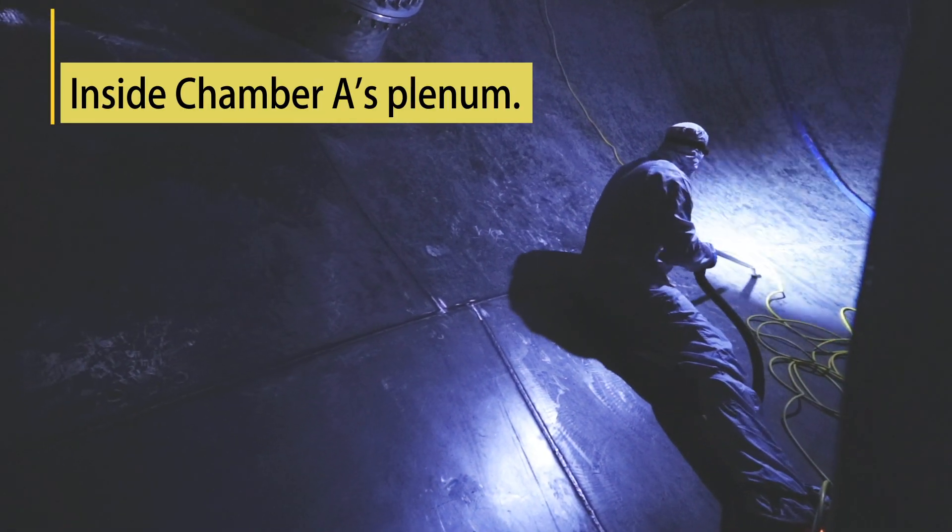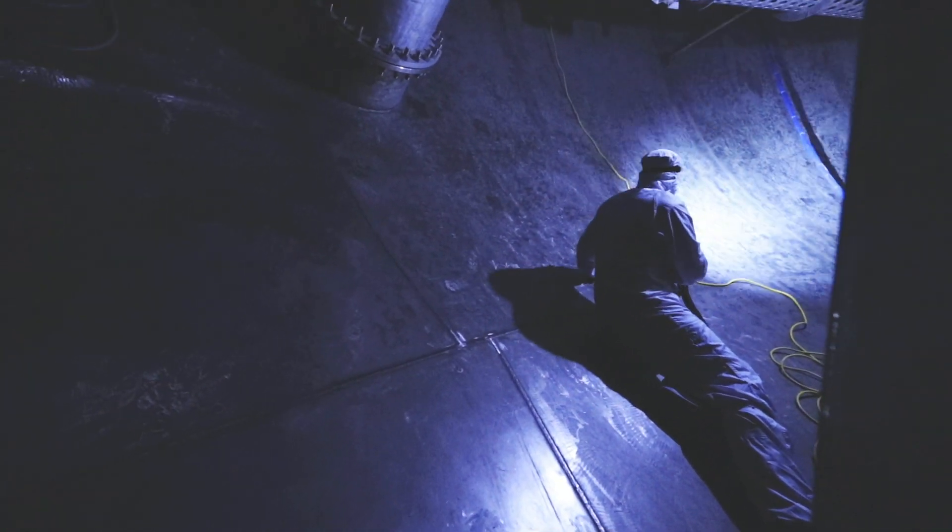I'm a coatings engineer and I'm working very closely with the James Webb contamination control team. Before we start the cryogenic test, the contamination control team works to clean the inside of the chamber so that Webb can stay as contamination free as possible.